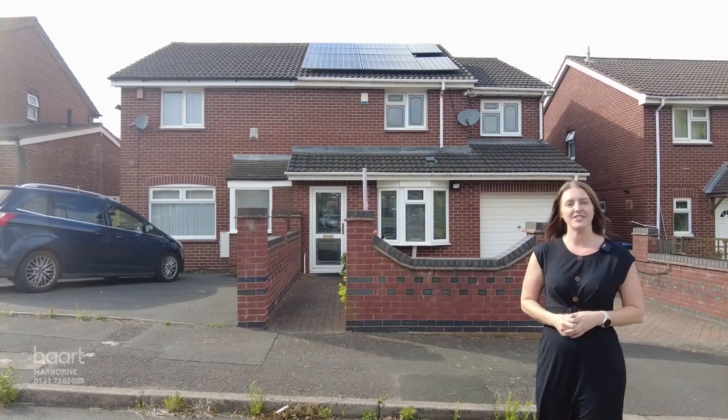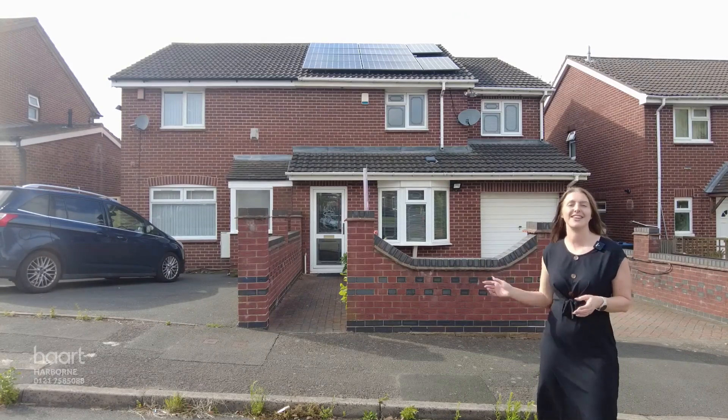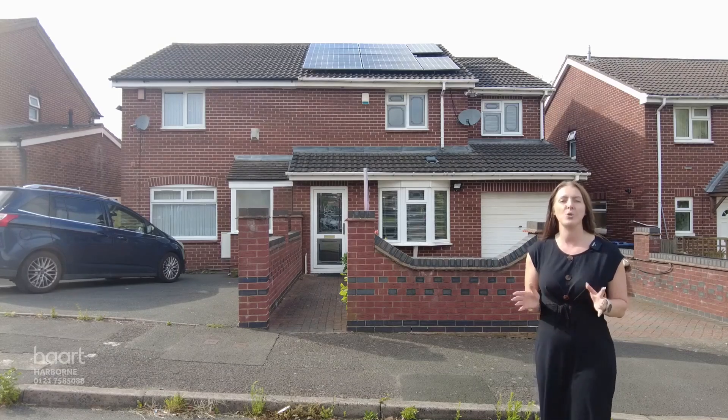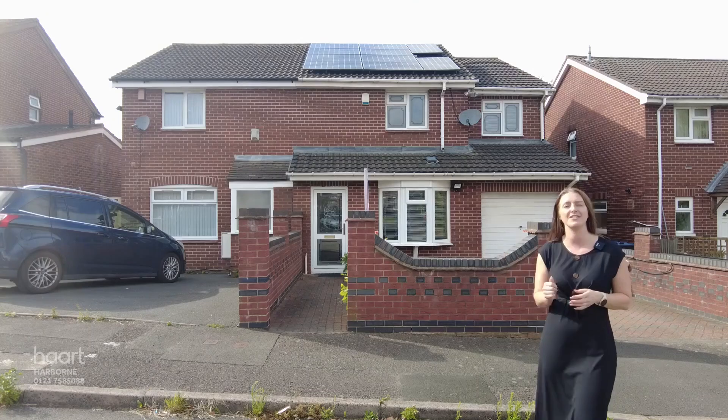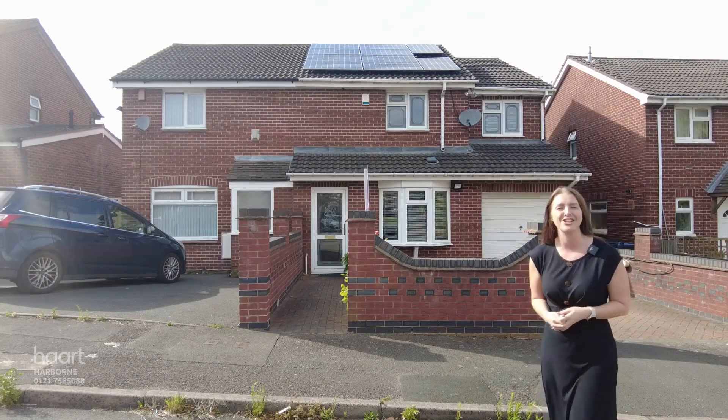Hi, I'm Crystal from Heart Estate Agents in Harbour. You're joining me on Clark Street in Edgbaston where we're going to take a look at this extended semi-detached family home being sold with no inward chain. This is a quiet yet convenient location with Edgbaston Reservoir to one side and Birmingham City Centre to the other. Come with me, let's take a look inside.